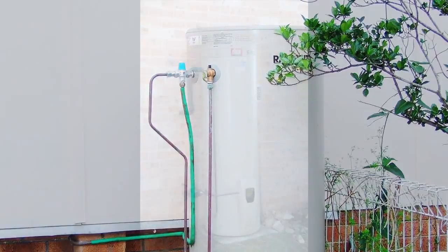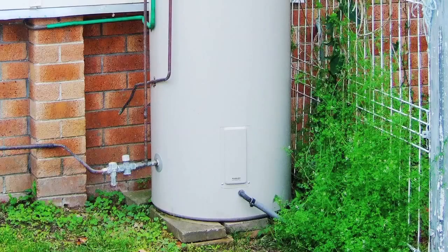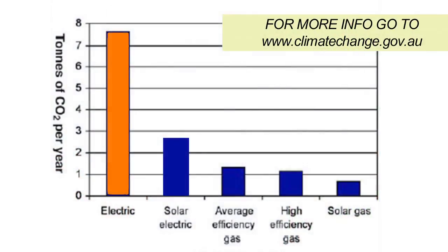Storage systems can use electricity, gas, the sun, or a heat pump as the energy source. Electric storage systems are being phased out due to their high greenhouse gas emissions.